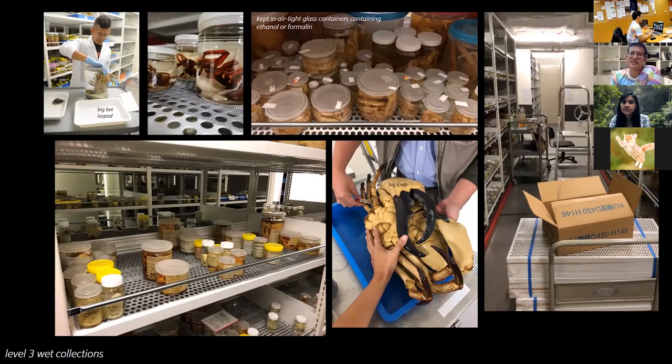We are one of the largest collections of crustacea in Southeast Asia, if not the largest. A lot of this is because our director is a carcinologist — a crab expert — who has been studying crabs for many years, which has accumulated into this very large collection of crustacea.